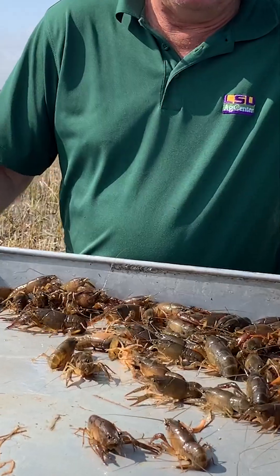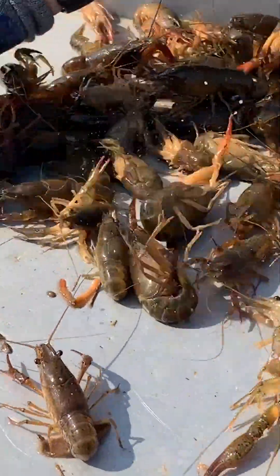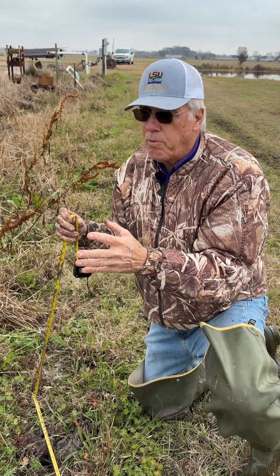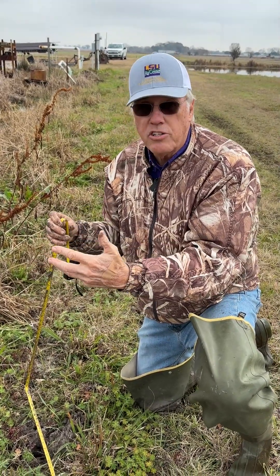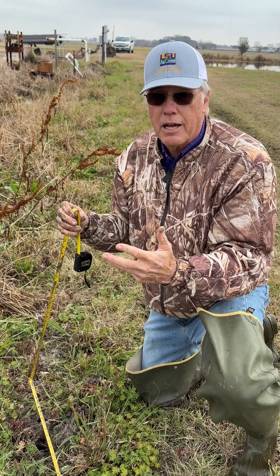So that'd be like the late crop of crawfish coming out of this pond. Right now there's plenty of small crawfish that are still growing up, so this pond is going to have plenty of crawfish to catch right now in January and February, and then March and April will bring a lot more crawfish.